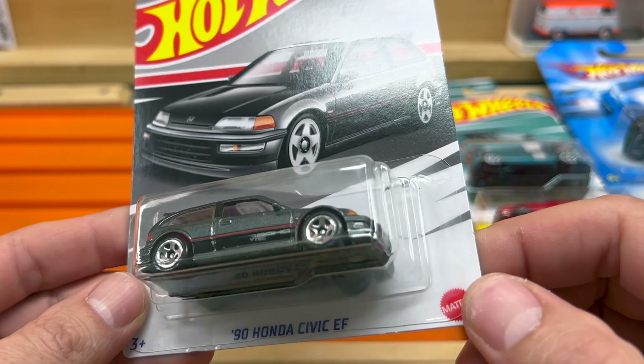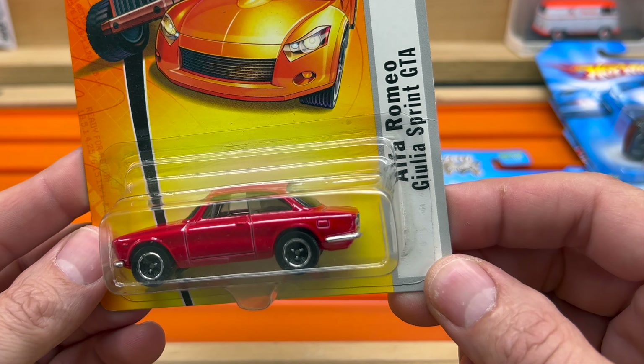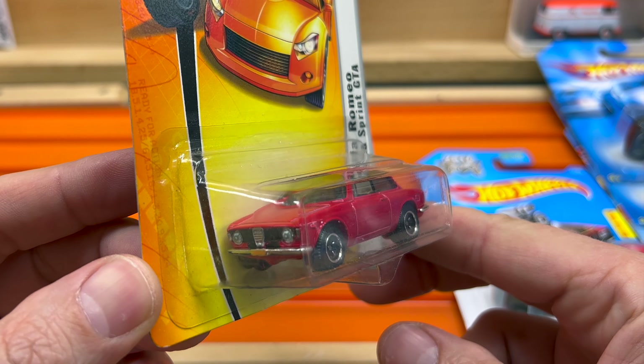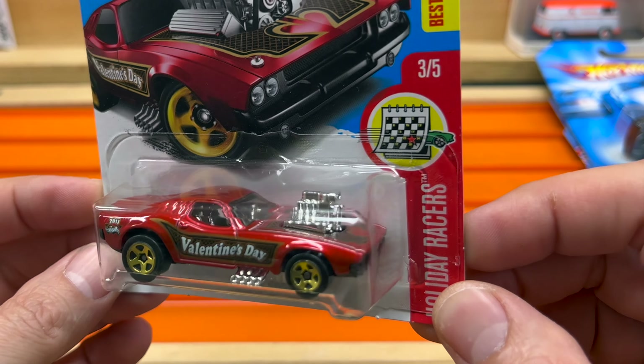He had some Hondas out there — these ones were priced at $2 a piece, and even though I did get those from Vince, I'll probably use some of these for customs in the future, so two bucks — figured what the heck. And I got the Civic EG as well at $2. One buck for the Alfa Romeo Giulia Sprint GTA in red — man, happy to have that one. Roger Dodger Valentine's Day ride — this one's going to go to a friend of mine.